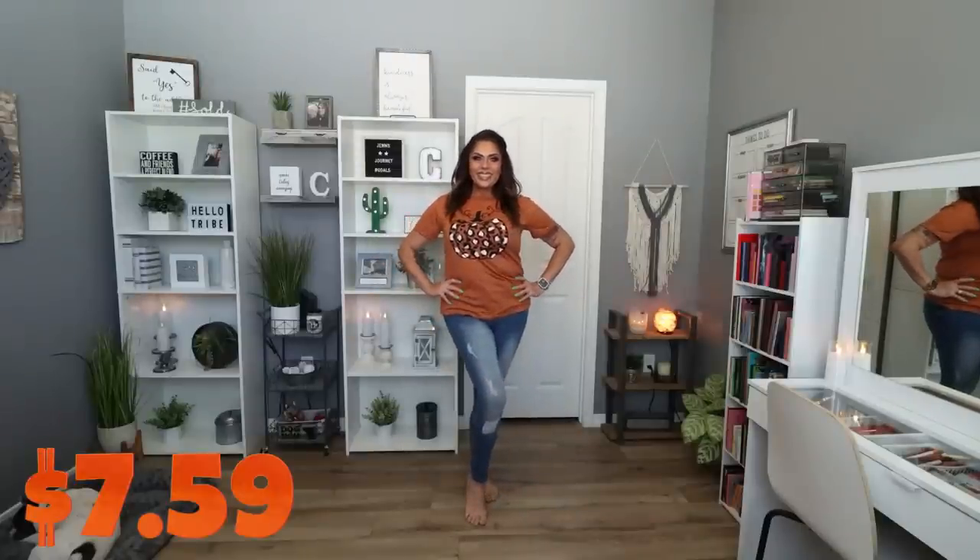We need to start with the shirt that I'm wearing today. The minute I saw this on the Temu website I said add to cart because it's pumpkin, it's my favorite orange color, and it's leopard. So it's a trifecta of everything that I love.